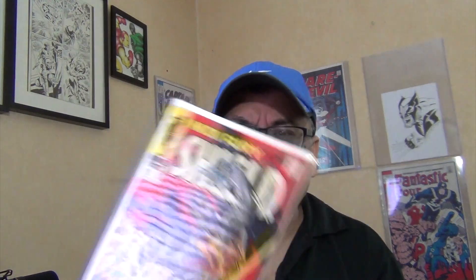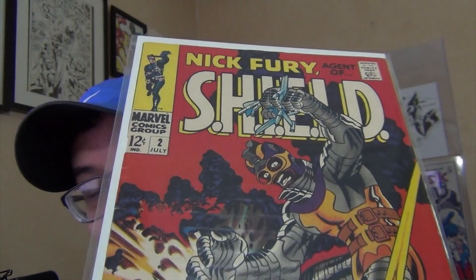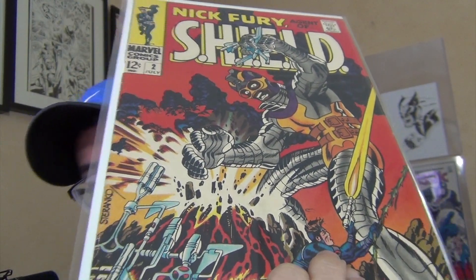Here's my beautiful copy. I should have taken these out of the bag because they are all super high grade. Issue 2 — love the color. One of the hardest issues in this run to find well-centered. For those familiar with this book, you know how many of them are cut off right there on the spine and you can barely see the M. You can see that this one here the M is fully shown.